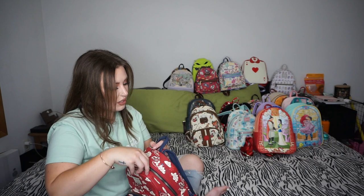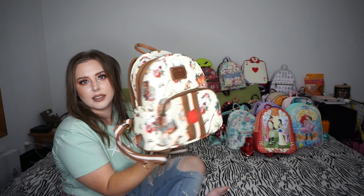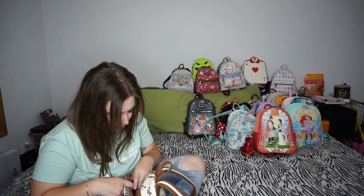You guys remember my Harry Potter tattoo bag. I got it on Amazon for $70 or $80, and I still have stuff inside it — tell me you don't clean out your bag without telling me you don't clean out your bag.